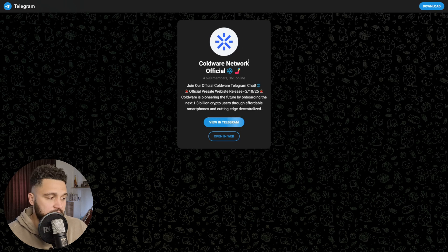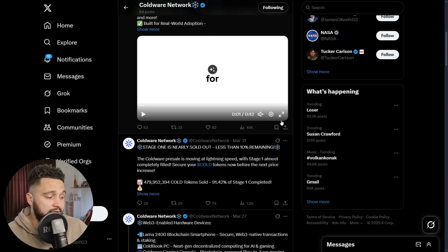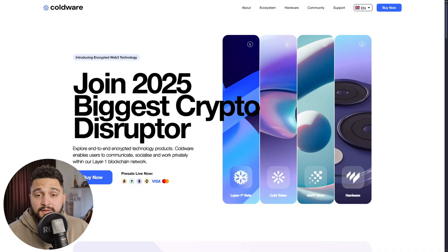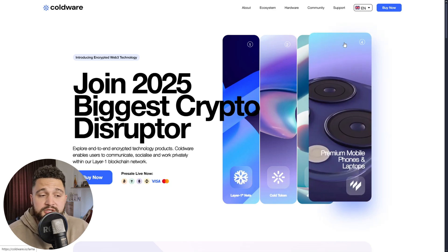More about this project: their social media presence includes a Telegram group with 5,000 members already, and an X profile that is growing organically. People are getting interested and involved with the Coldware project. The website also features their full ecosystem, hardware offerings, community blog, media kit, latest news, mission statement, white paper, roadmap, and tokenomics — everything is available there for you to check out.